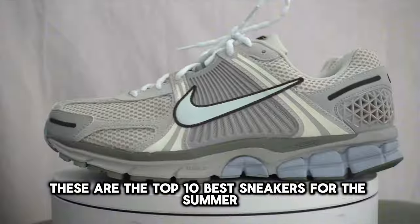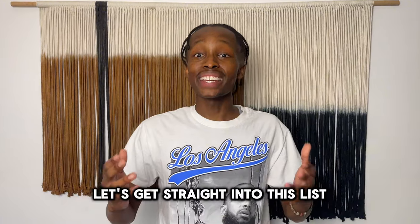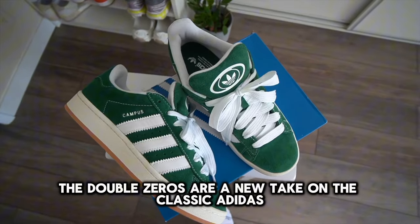These are the top 10 best sneakers for the summer that you can buy right now. So without further ado, let's get straight into this list. First off, number 10, we have the Adidas Campus Double Zero.